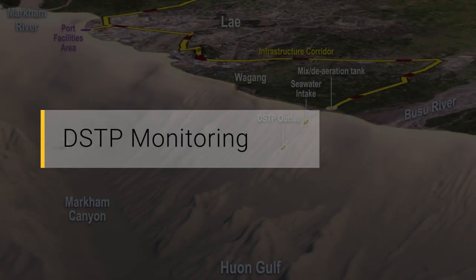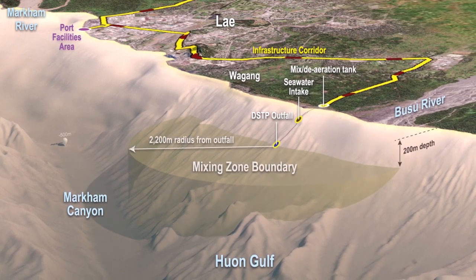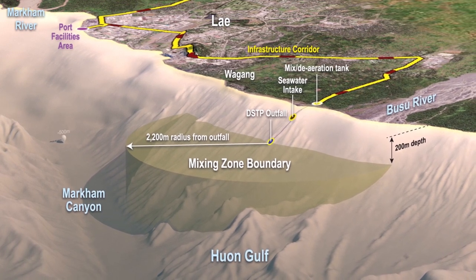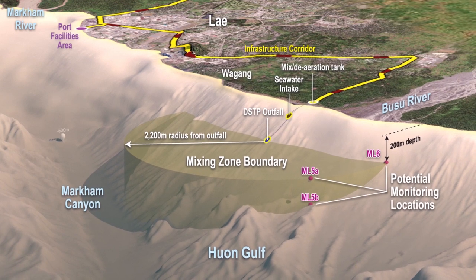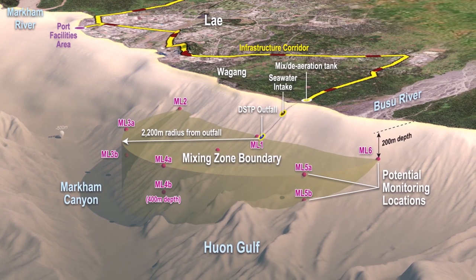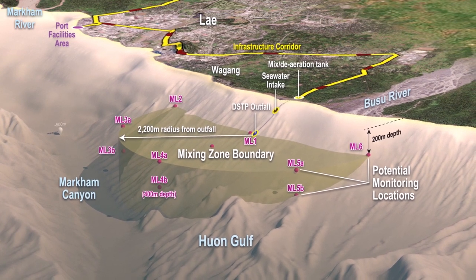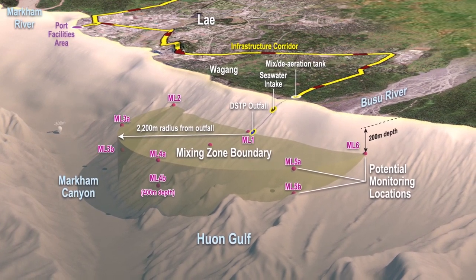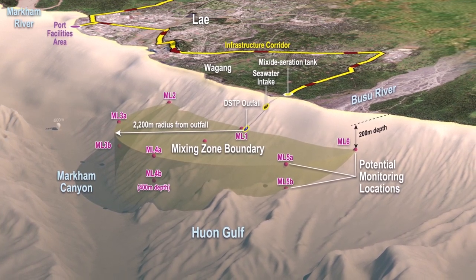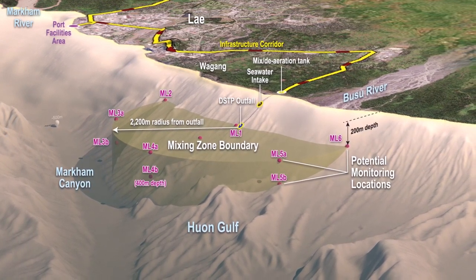DSTP Monitoring. Outside the approved mixing zone, the tailings discharge is diluted to levels that meet the PNG water quality criteria and the Australian and New Zealand water quality guidelines for marine aquatic ecosystem protection. The Wafi-Gulpu joint venture will establish a participatory monitoring partnership with local communities, government regulators and other key stakeholders throughout the life of the project, to inform people about baseline conditions as they exist today and monitor operations into the future. We would like all interested people to be informed with scientific facts about the performance of the DSTP system.